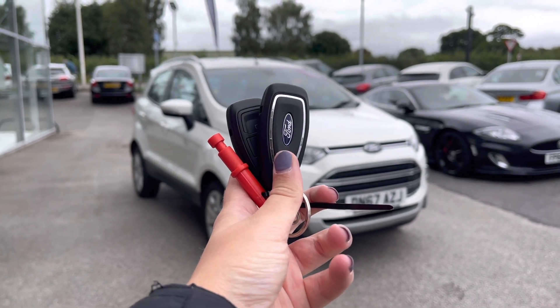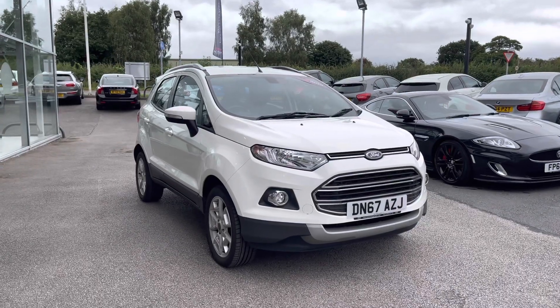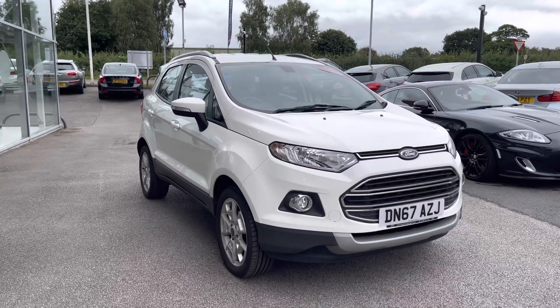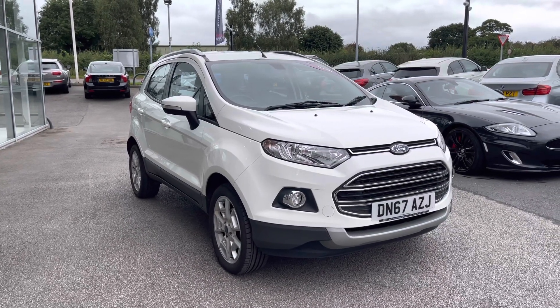Hi, I'm Jordan from Motomatch Stafford and this is the Ford EcoSport EcoBoost Titanium — it is a 1 litre petrol manual. This is a Motomatch approved vehicle which means it comes with a 30 day warranty or up to 1,000 miles, whichever comes first.